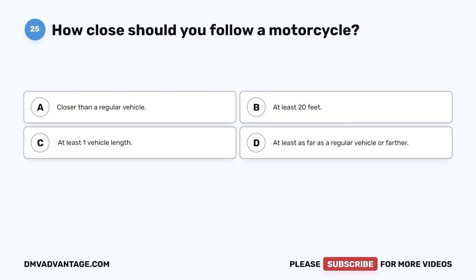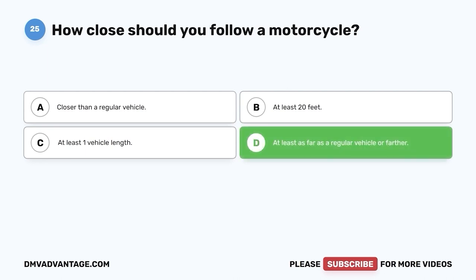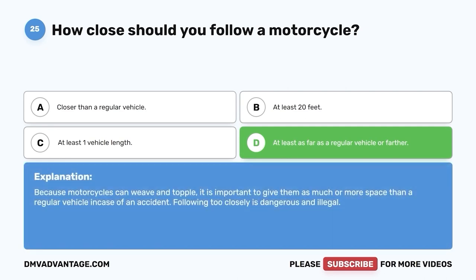Question 25: How closely should you follow a motorcycle? A. Closer than a regular vehicle. B. At least 20 feet. C. At least one vehicle length. D. At least as far as a regular vehicle or farther. The correct answer is D. Because motorcycles can weave and topple, it is important to give them as much or more space than a regular vehicle in case of an accident. Following too closely is dangerous and illegal.